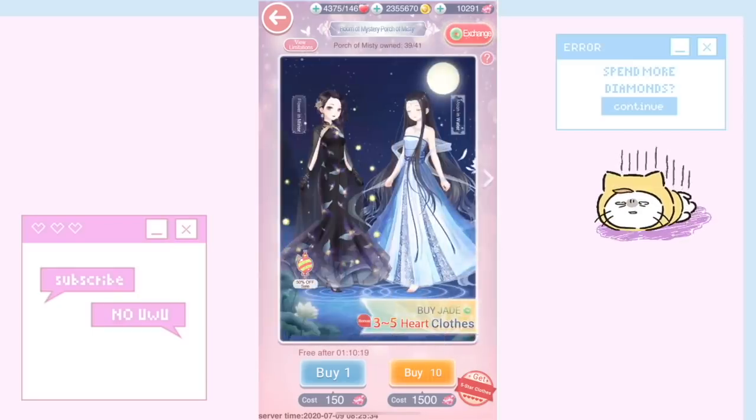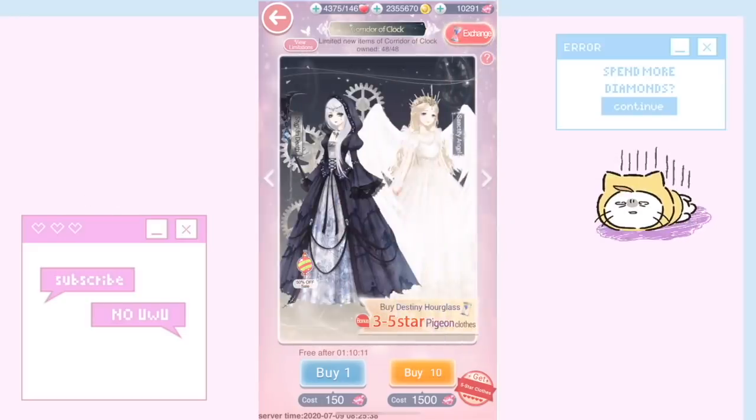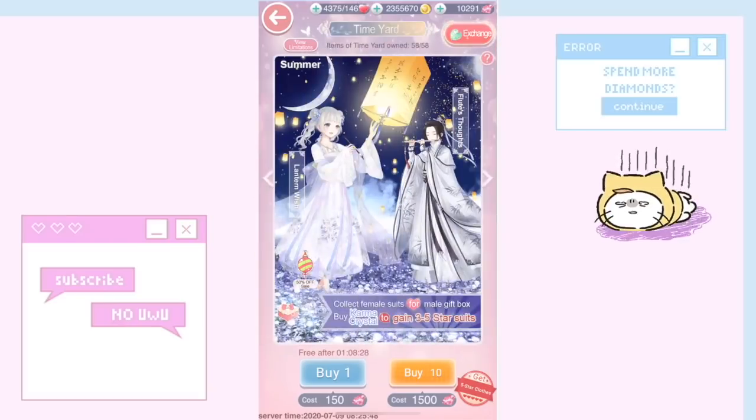There are also super rare items across these four pavilions: Time Yard, Tower of Zen, Quarter of Clock, and Porch of Misty. I actually have Quarter of Clock and Time Yard finished.